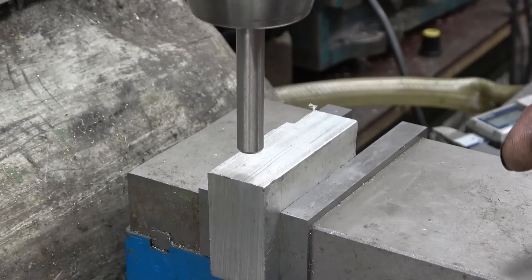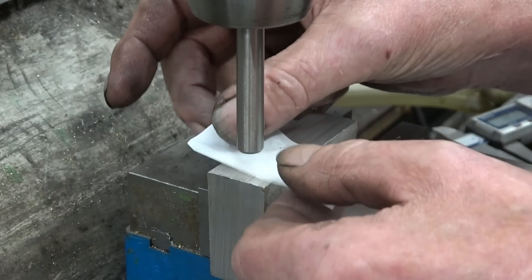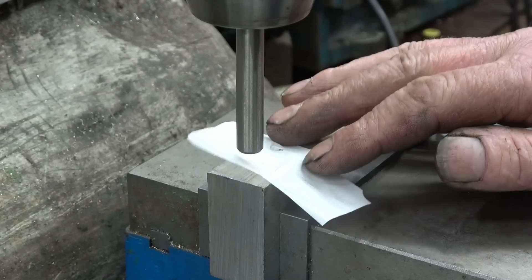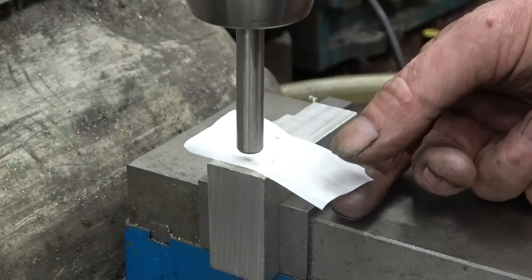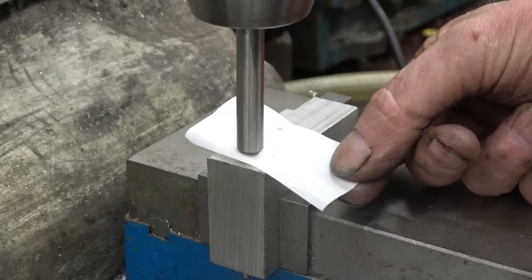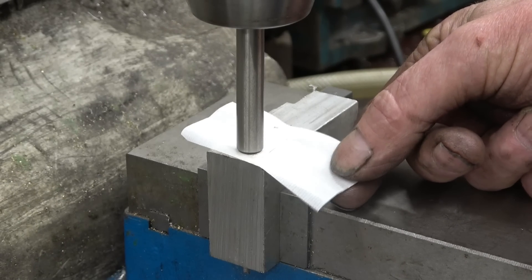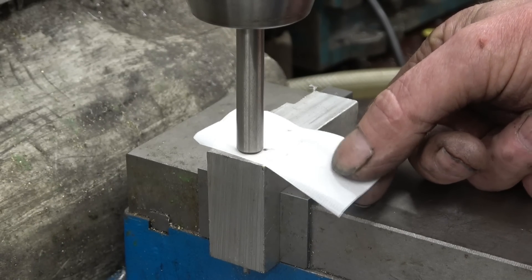If you want to find the top surface, with your milling cutter in there you need to touch it off without damaging things. Simply put a cigarette paper in, bring the bed up, and you'll feel it start to grip the paper. Ease it off - that's it, just gripping there. So you put 0.03mm away from there, which is basically nothing.